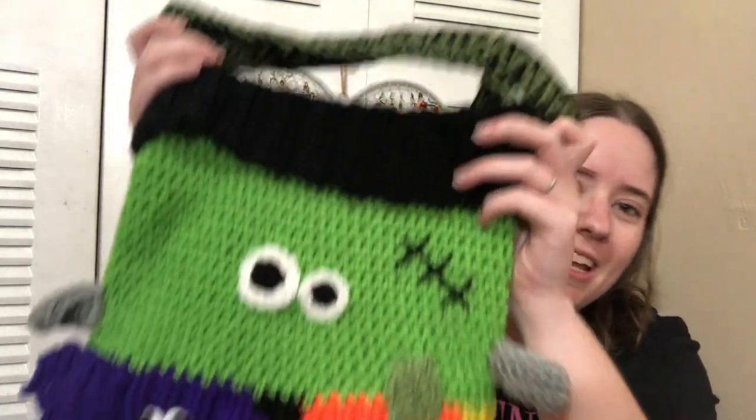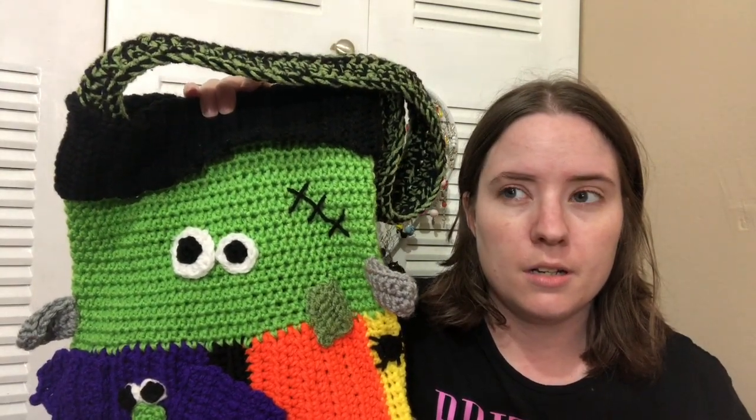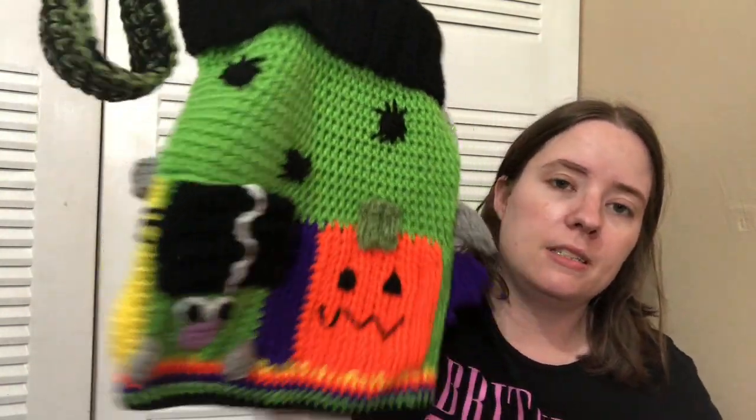This is my Halloween tote bag I just made recently. I entered it into the 'other needlework' category. At our fair, needlework covers sewing, crochet, knit, cross stitch, embroidery, felting - basically any fiber arts done with needles. This is a paid pattern by Snappy Tots called Halloween Sampler Bag. I still need to line it, but I entered it and won second place. I believe a cross-stitched pin cushion won first place in this category.